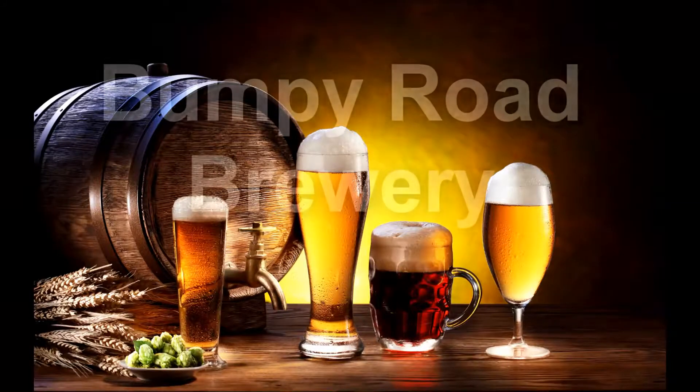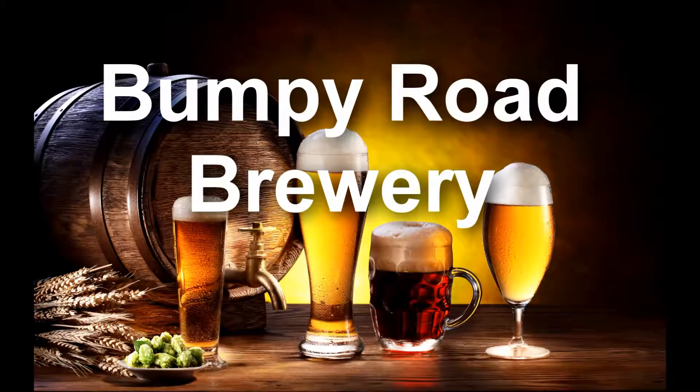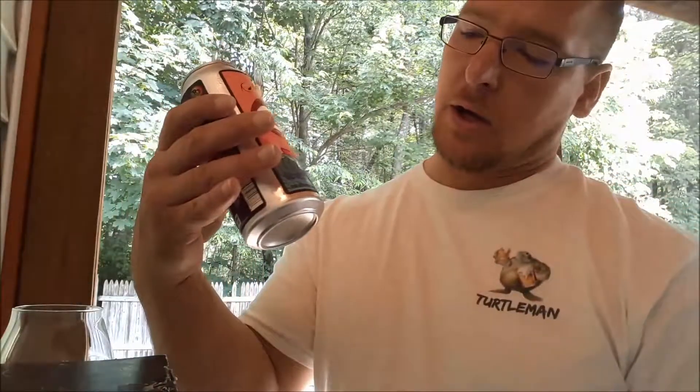Welcome to this New Hampshire beer tasting. From Pipe Dream Brewing Company out of Londonderry, New Hampshire, I have their Groovin' Guava Double IPA.